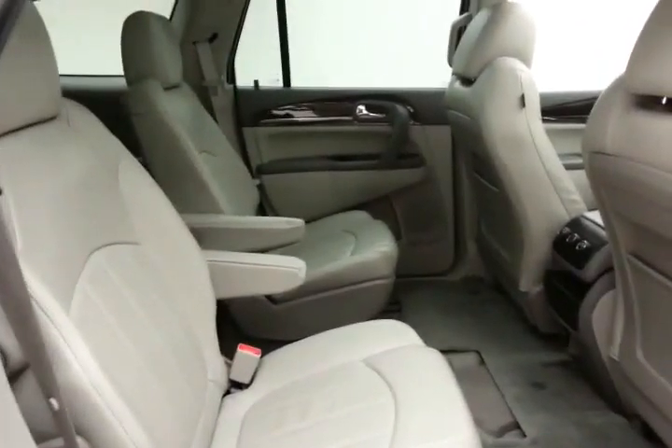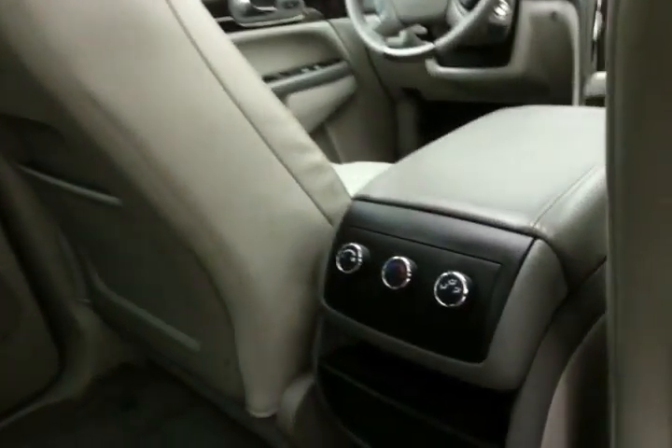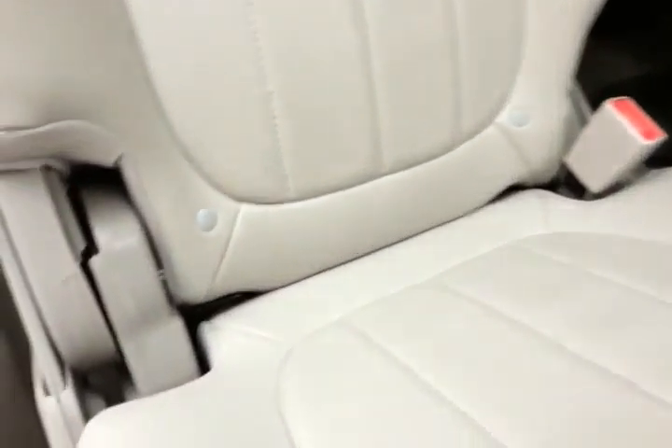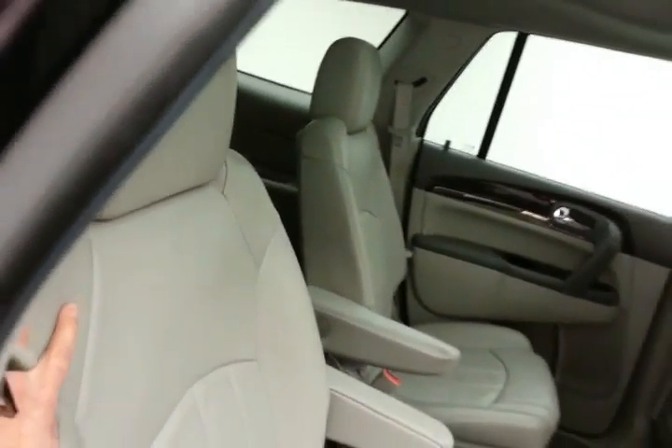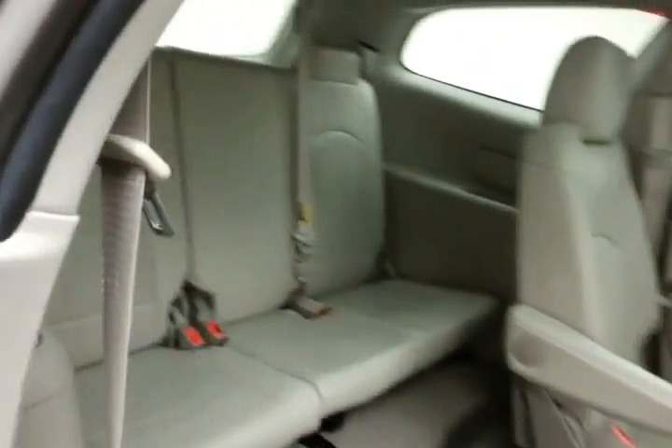The Enclave seats 7 with a leather interior, bucket seats in the middle row, a fixed skylight overhead with sun shade, and rear climate control to make sure everyone's comfortable. It's family friendly with hooks in the seats for the latch system to keep child seats completely secure. Middle row seats fold flat for extra cargo space, and also tilt and slide forward, making it easy to get to the 3rd row that seats 3.